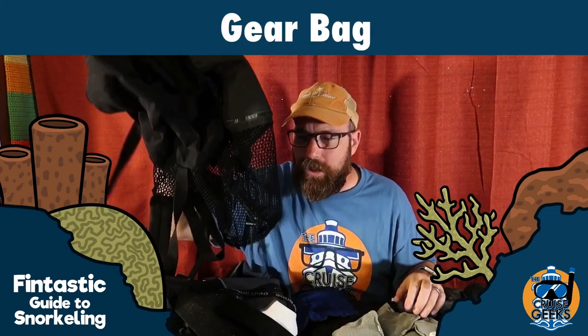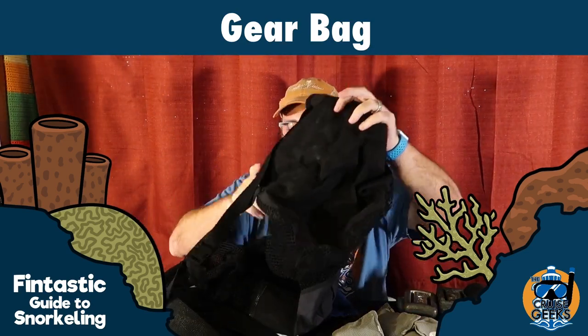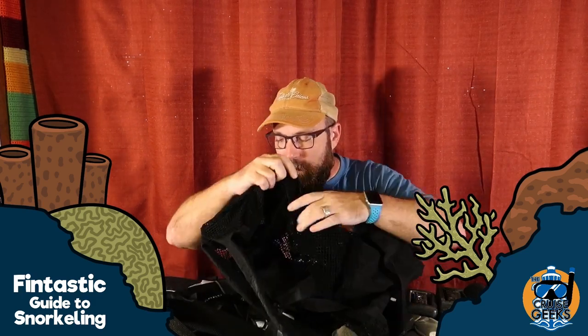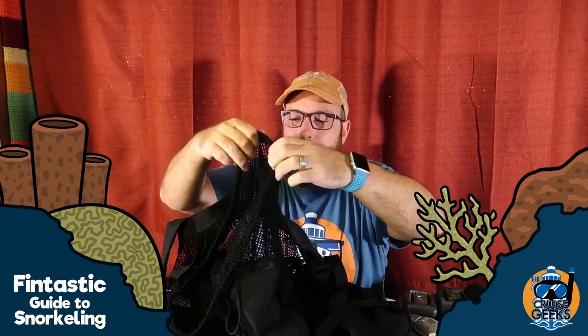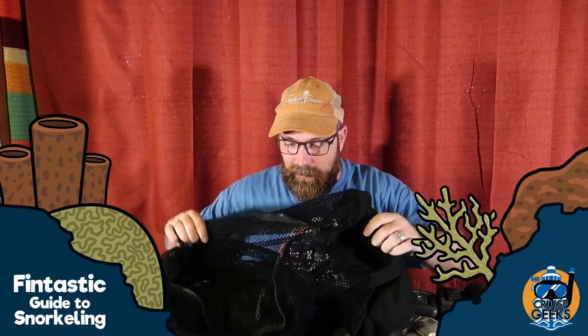Another thing you might want is a bag to carry all this stuff. I like mesh bags because the water drains right out. I'll dip the whole bag in fresh water if I have that option — you want to rinse your gear in fresh water after being in salt water, and also rinse the bag if it has zippers. This bag has an opening at the top with a cord to tighten it, plus a zipper for easy access. It's also a comfortable backpack for walking, with an extra pocket to keep things dry like car keys.